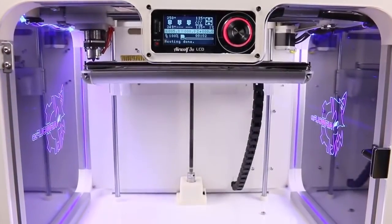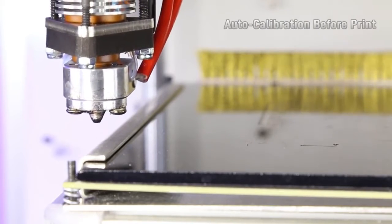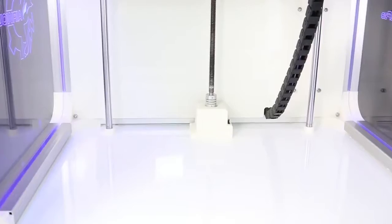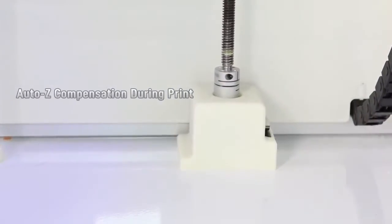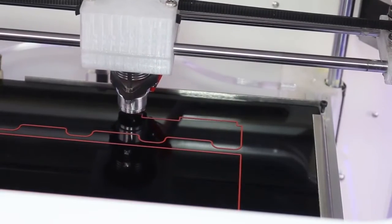AirWolf 3D set out to solve calibration issues by eliminating them altogether. The most advanced auto-leveling system has been developed from the ground up by the engineers of AirWolf, allowing the user to focus on printing, not set up. Simply start a print, and Axiom will do the rest.